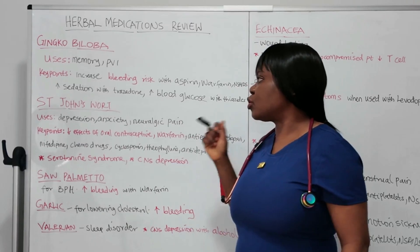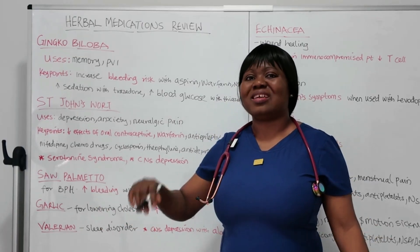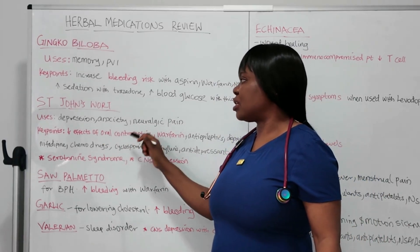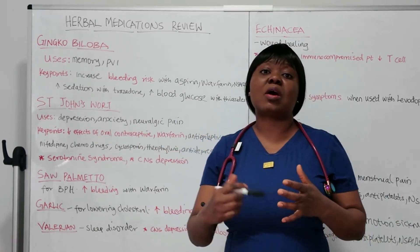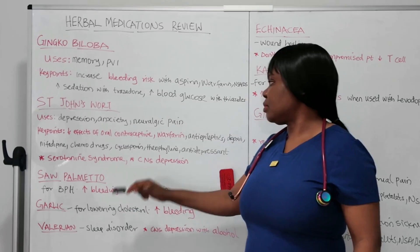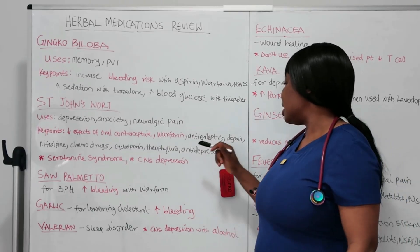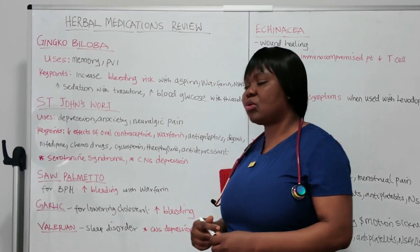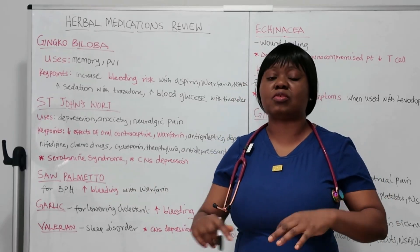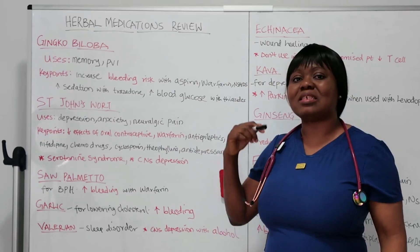The key point for St. John's Wort is that this medication interacts with many medications. It's commonly tested in NCLEX because the interaction level is so significant. It decreases oral contraceptive effectiveness — they may ask a question about a patient taking oral contraceptives who is also on St. John's Wort, so watch for that. It also interacts with warfarin and other anticoagulants, anti-epileptics, digoxin, chemotherapy drugs, cyclosporine, theophylline, and antidepressants.